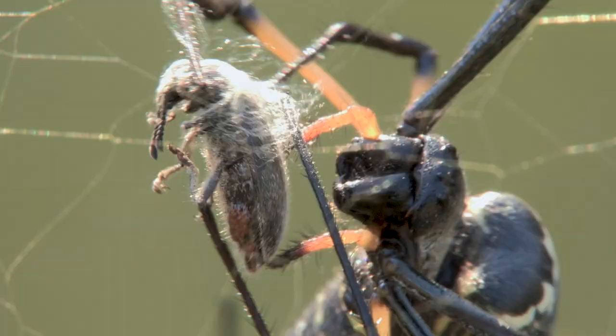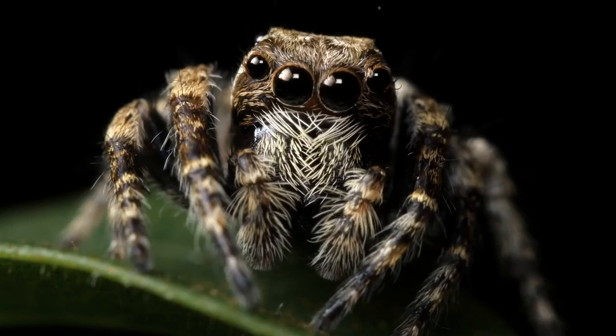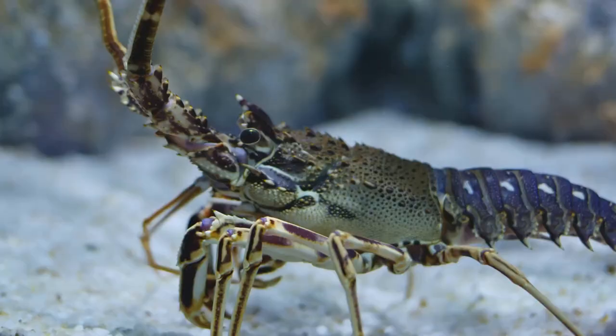External anatomy. Insects are part of a larger group of invertebrates known as arthropods, which also include spiders, crustaceans, and centipedes.